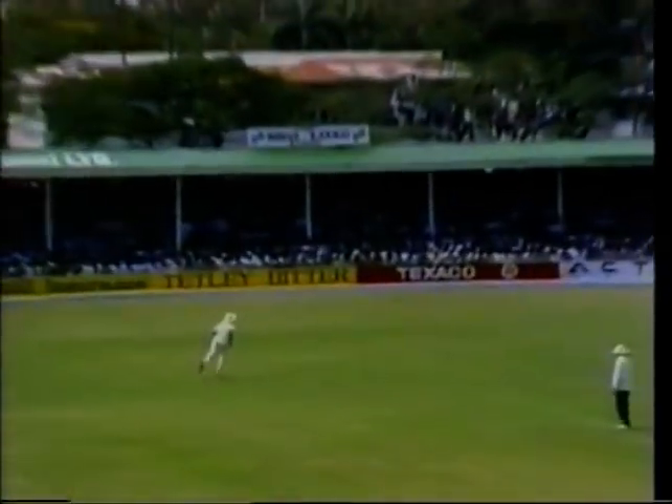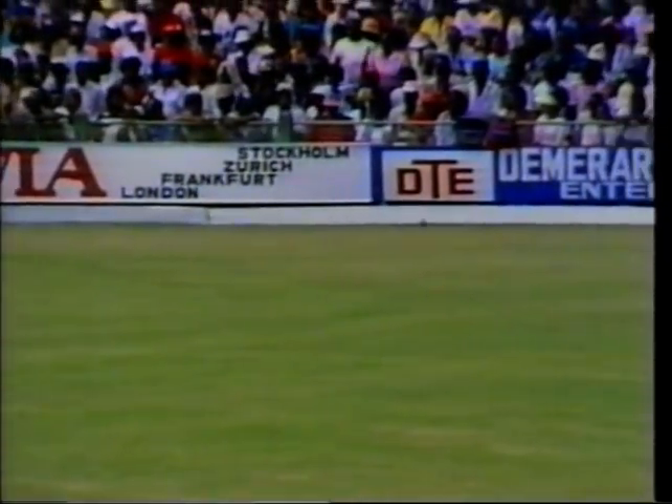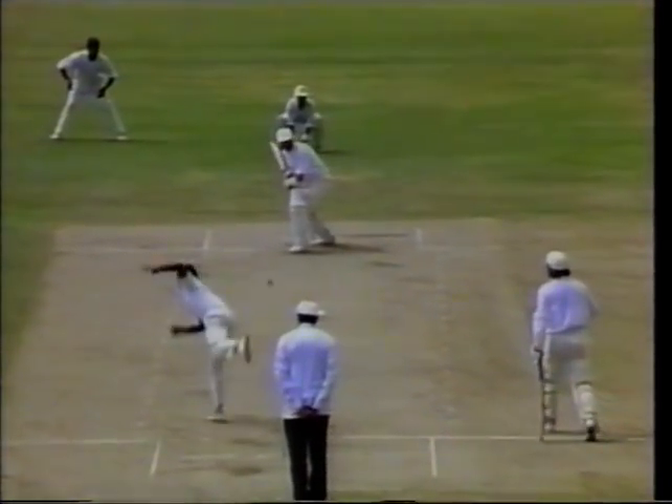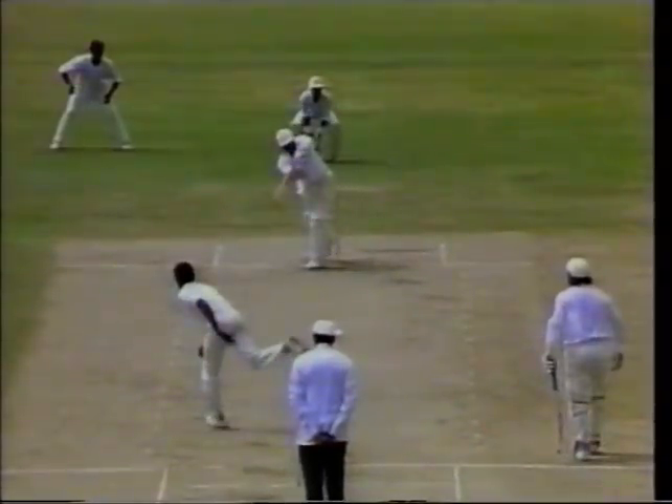He's got it away and that may get to the boundary. This will relieve the tension for Gooch, but into the boundary it goes - his first four.